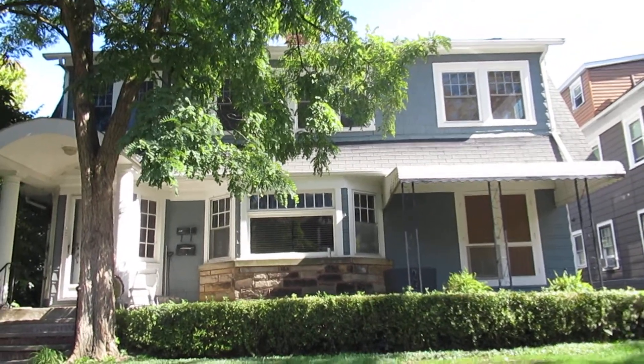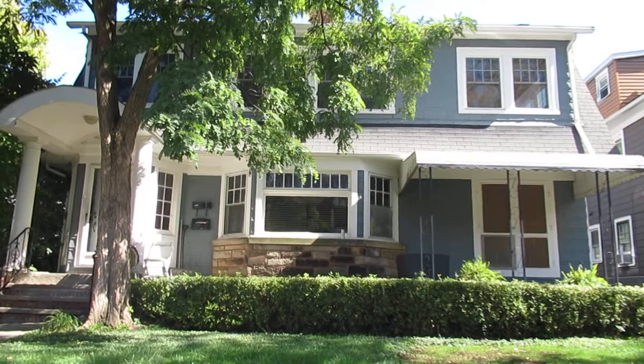1213 Hathaway in Lakewood, Ohio. This is a rare find. It's a duplex. Let's go look at it.